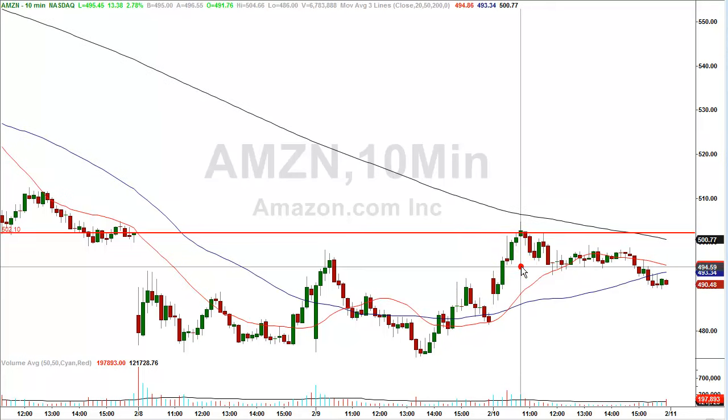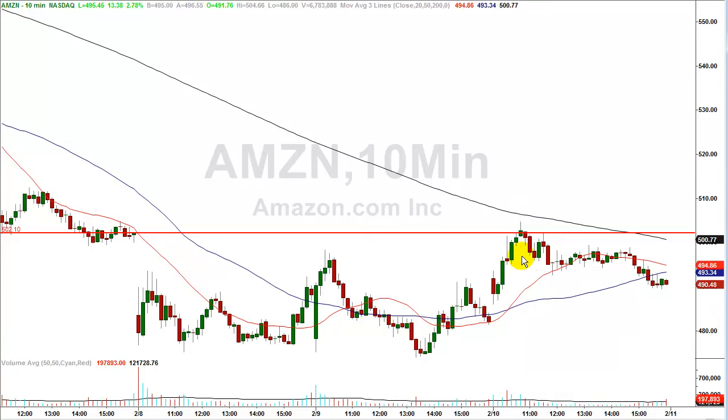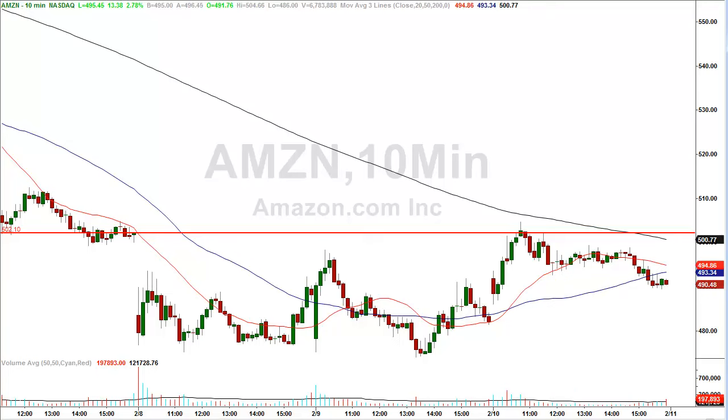Going back to the 10-minute chart, the stock traded higher, got a little bit through $502.10, hitting a high of $504.66. We have specific parameters in the course on how much leeway to give a stock if it's trading through the level we're looking to short. In this case, we were within the parameters, and just within the hour the stock hit a low of $492.70 — about a $10 gain in just over an hour off a gap fill trade.